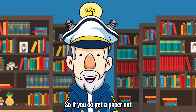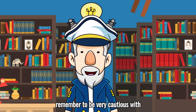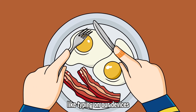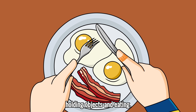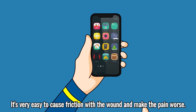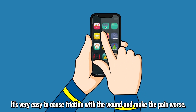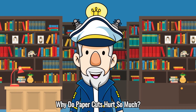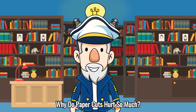So if you do get a paper cut, remember to be very cautious with what you're doing, since we use our fingertips all the time — like typing on our devices, holding objects, and eating. It's very easy to cause friction with the wound and make the pain worse. Ouch! So that answers the question: why do paper cuts hurt so much? That took some thinking!